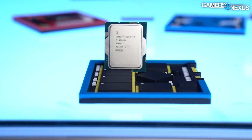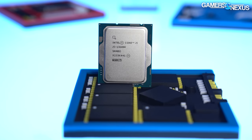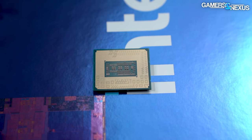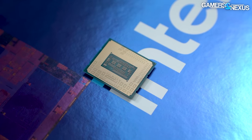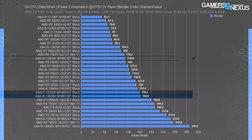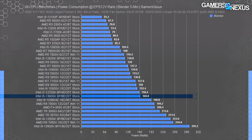The 13600K is most interesting because it gets very close to maximum performance with a much better power envelope than the 13900K. In an all-core Blender workload, measuring power at the EPS 12V cables, the 13600K pulled 161W — 40W more than the 12600K, and functionally the same as the 12700K, which had two more P-cores but four fewer E-cores.